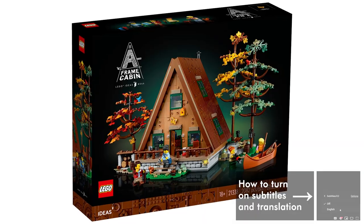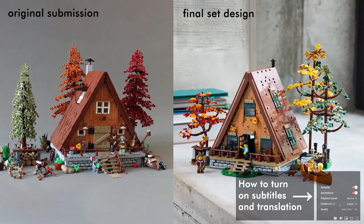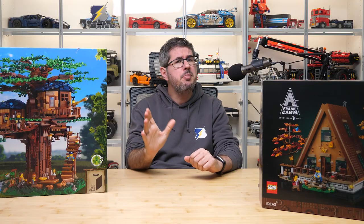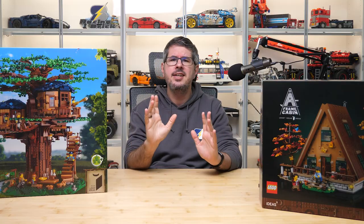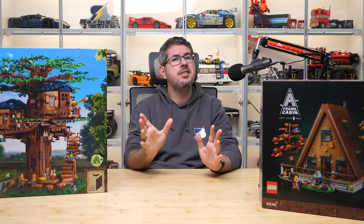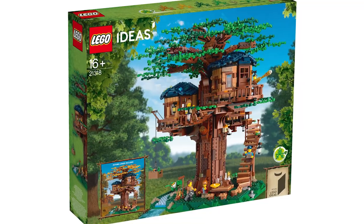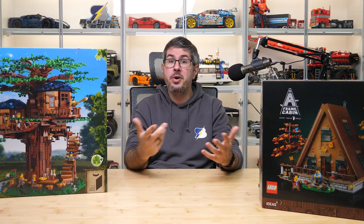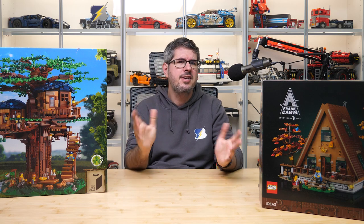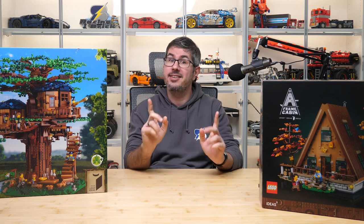Hi everyone, this is Balazs from RacingBrick. I'm sure you all remember this awesome LEGO Ideas set, the 21338 A-Frame Cabin. I did a detailed preview video on it when it was unveiled, but I didn't get an early review opportunity, so I thought I would do something different with it. I read in many comments online that it's very similar to another Ideas set, the 21318 Treehouse. I thought it's a good opportunity to compare the two builds, what they offer, what are the similarities and differences, and which one I would recommend buying. Let's get started!